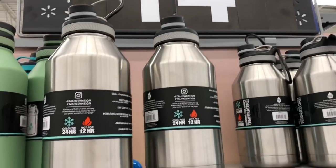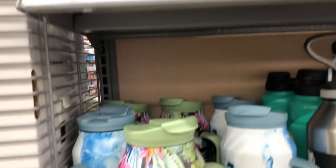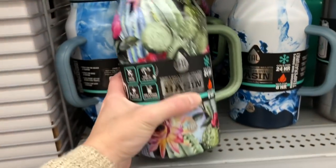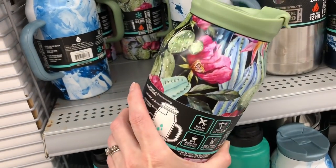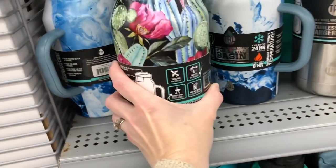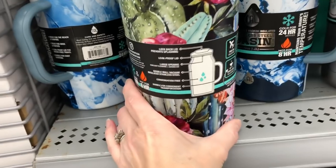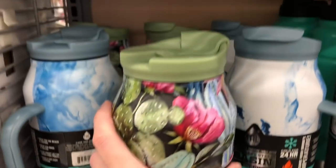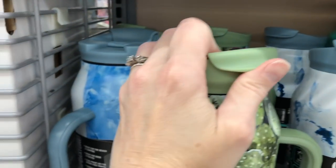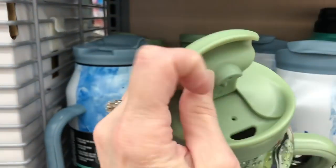Last but not least, they have these thermos-like containers with handles on them. I have actually been looking for something with a handle, and these are double insulated — they keep your drink cool for 24 hours. I love the design on this one. This would make a great Mother's Day gift, so Country Boy, if you're listening, this is your hint.